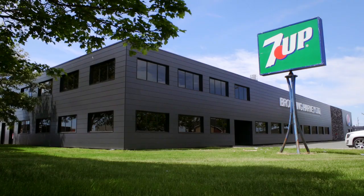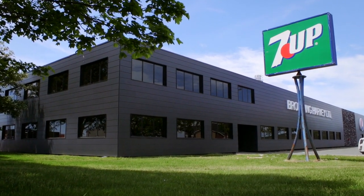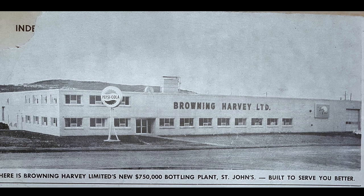My name is John Patton. I'm lucky enough to be the president of Browning Herbie, Newfoundland and Labrador's only soft drink producer. We've made Pepsi in Newfoundland now since the 1940s.